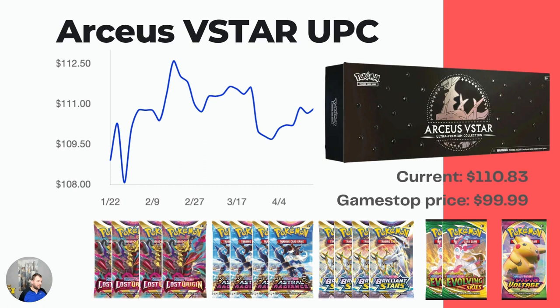I think Pokemon potentially overprinted these because they're still sitting in GameStops today. Pretty soon I wouldn't be surprised if these actually go on sale at GameStop to make way for some new stuff. You're getting 15 packs plus the metal cards — there's a lot of value here. You get the playmat which also looks pretty cool. I think this is going to go up in value, especially as Sword and Shield is on the way out with the new Scarlet and Violet stuff coming.